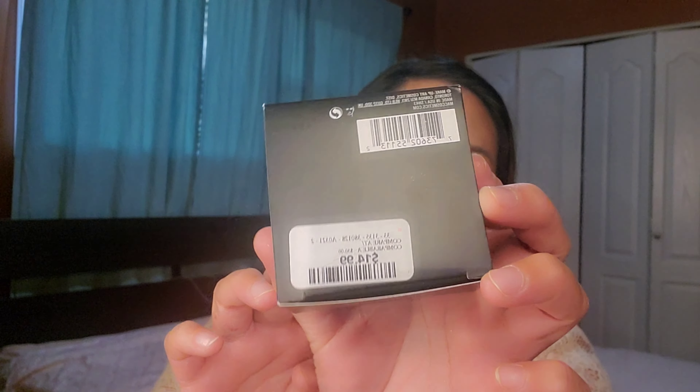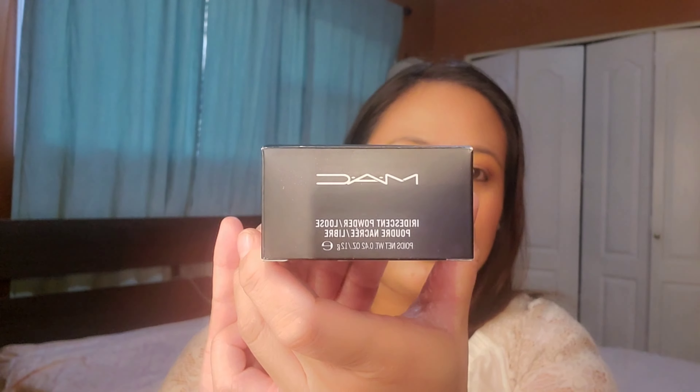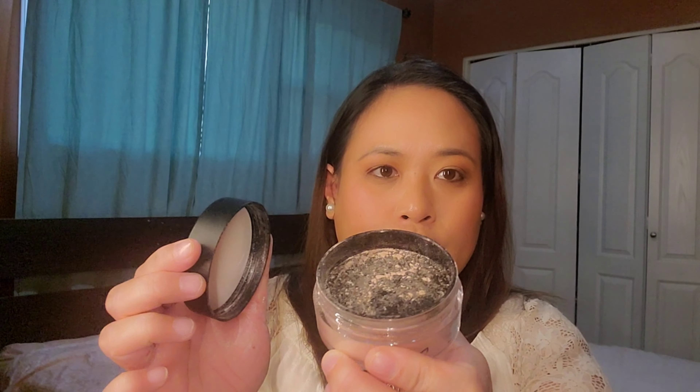I also found a MAC Iridescent Loose Powder for $40.99. It's a loose powder so you have to be careful with it. I'm swatching it for you — it looks very nice on the cheek as a highlight. I can't wait to try this one too.